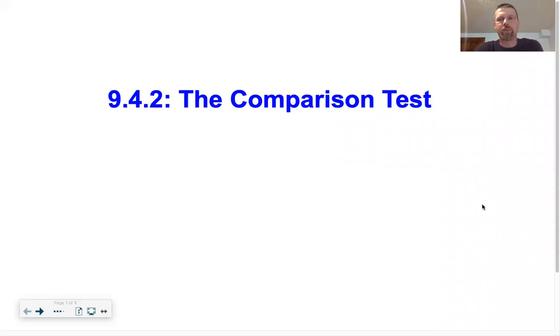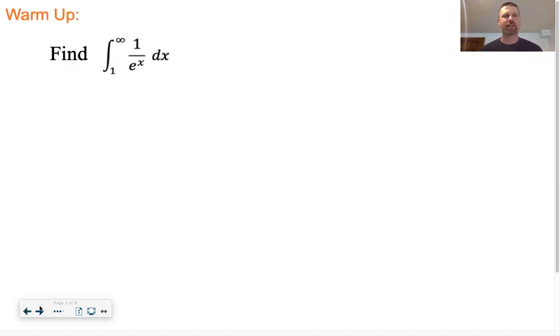9.4.2 - the Comparison Test. This is the last lesson of the year, so great job, you're just about done. I normally start with a warm-up of just finding an improper integral, so if you want to take time to find this one on your own, it's good practice.